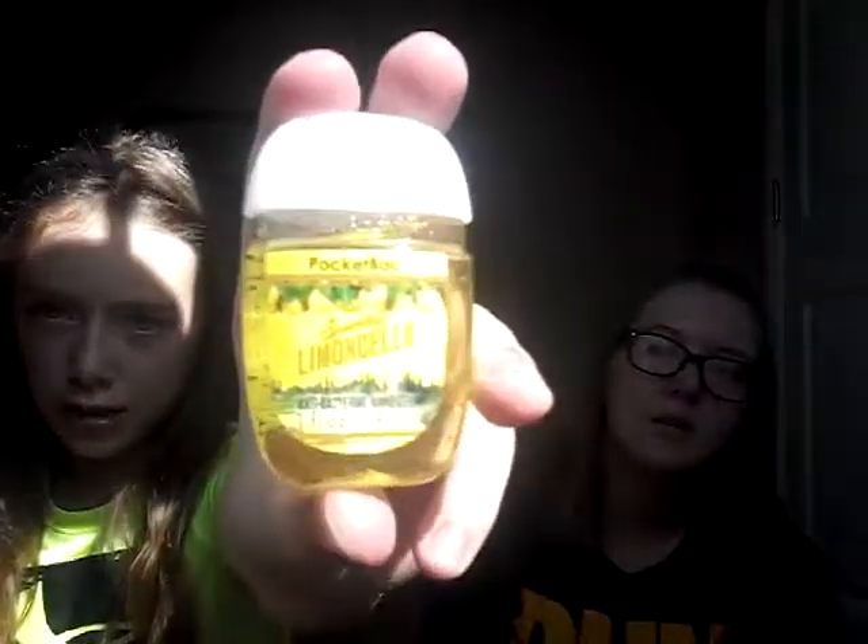Next I got Sparkling Limoncello, which is kind of like Liquid Sunshine except it smells a little different — more like peach, like a peachy lemon. Then I got a peach lotion — the last thing I got — and it was five dollars. It's White Peach Sangria and it's just so good.